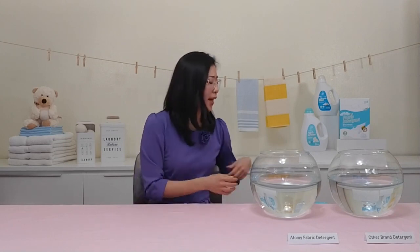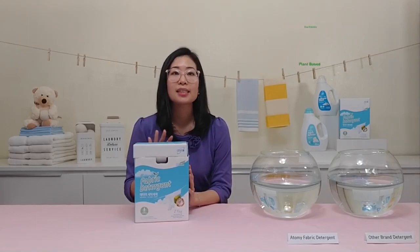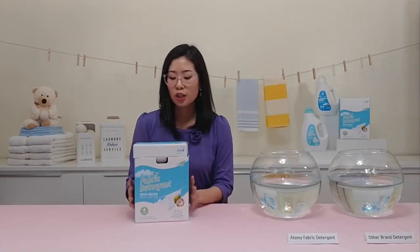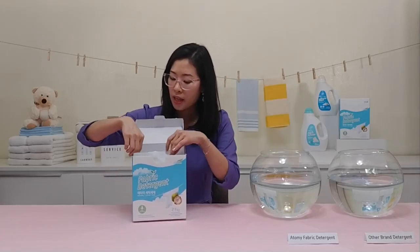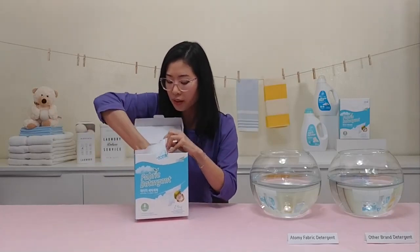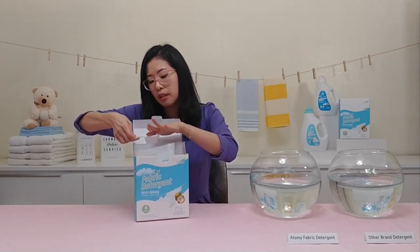That's why it's so important for us to be using natural and safe detergents. But many products which contain fewer chemicals are also less effective, plus they're more expensive. That's why Atomy has a fabric detergent that's eco-friendly and plant-based. It contains none of the seven controversial harmful ingredients commonly found in other detergents. It comes in a nice box — the lid opens up, and inside there's a plastic bag that contains all the powder, along with a scooper.